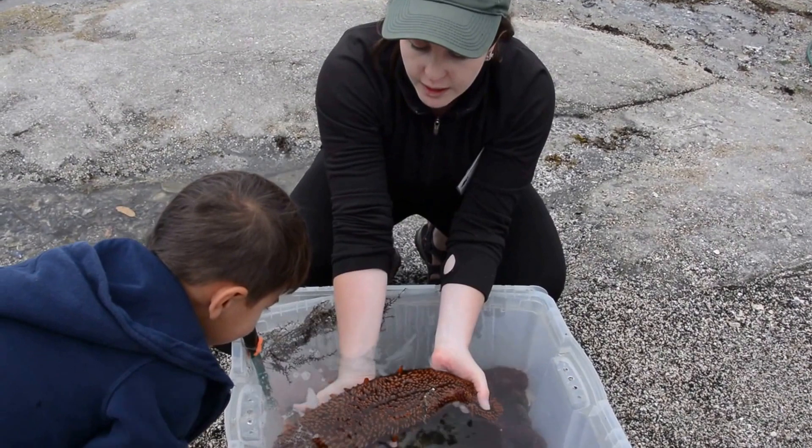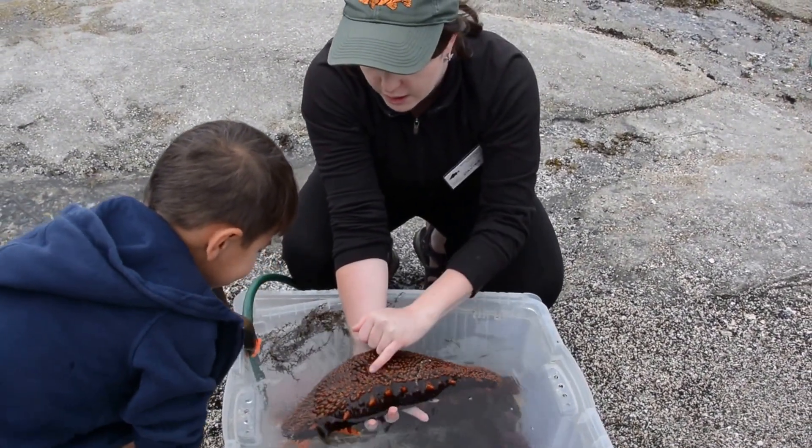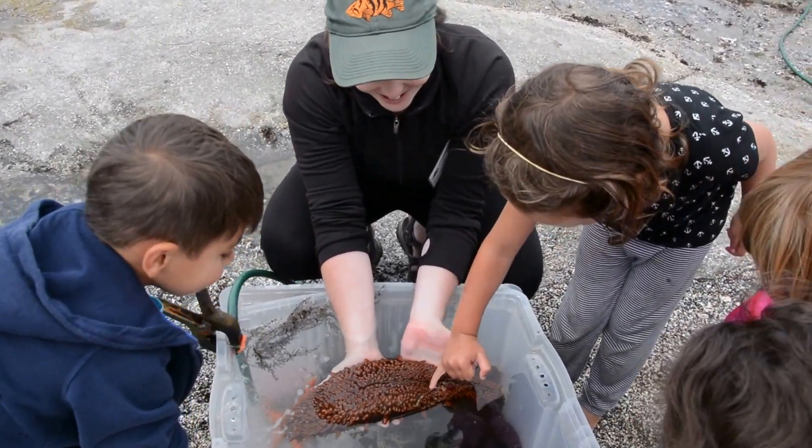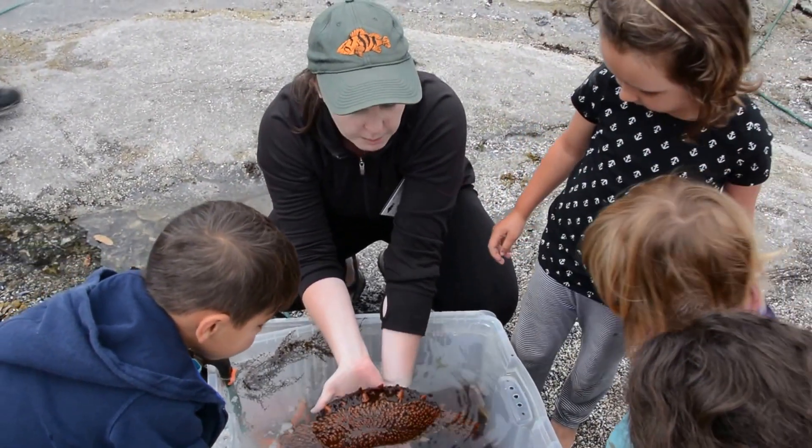Do you want to tickle it? You can give it a little tickle. Alright, let's roll it back over.